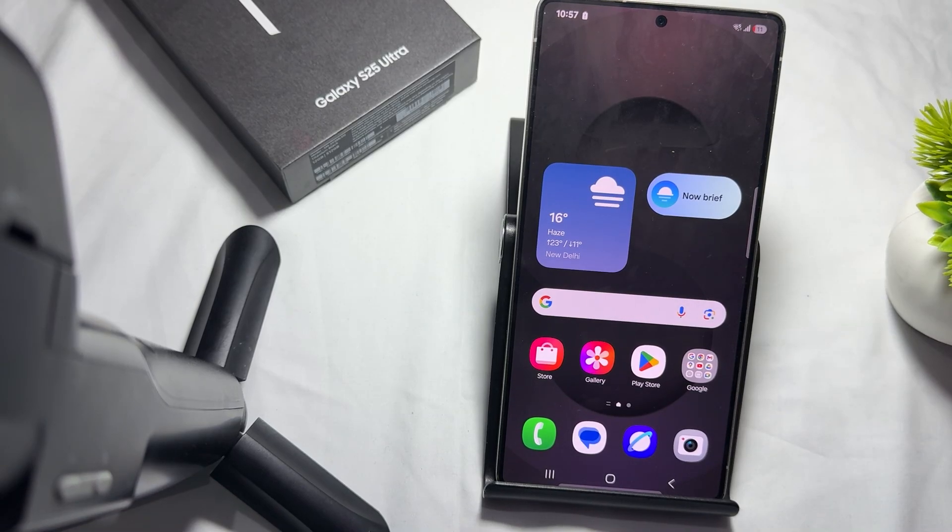Hi guys, welcome back to my YouTube channel. In this video we will see does Samsung Galaxy S25 and S25 Ultra have satellite connectivity. The answer is yes — the Galaxy S25 and S25 Ultra do have satellite connectivity, but there are limitations. All three phones in the Galaxy S25 series support the Snapdragon satellite.